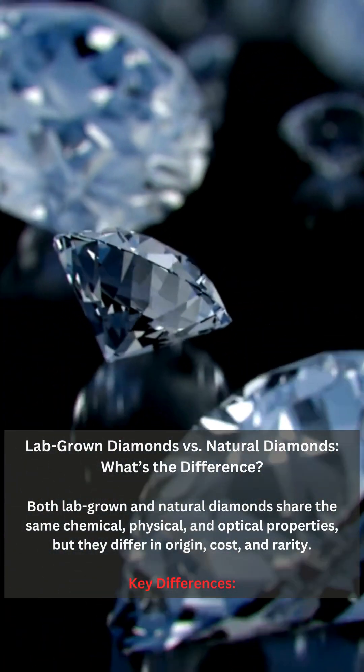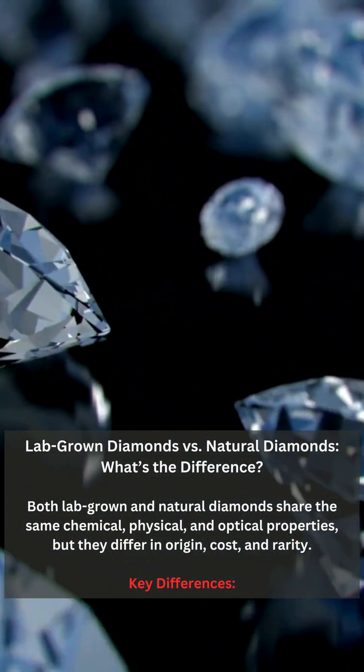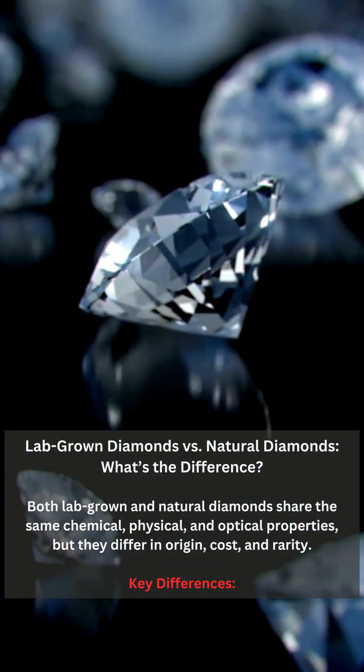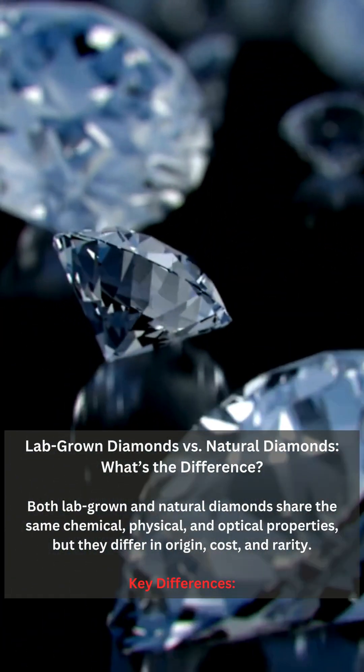Lab-grown diamonds versus natural diamonds — what's the difference? Both lab-grown and natural diamonds share the same chemical, physical, and optical properties, but they differ in origin, cost, and rarity.